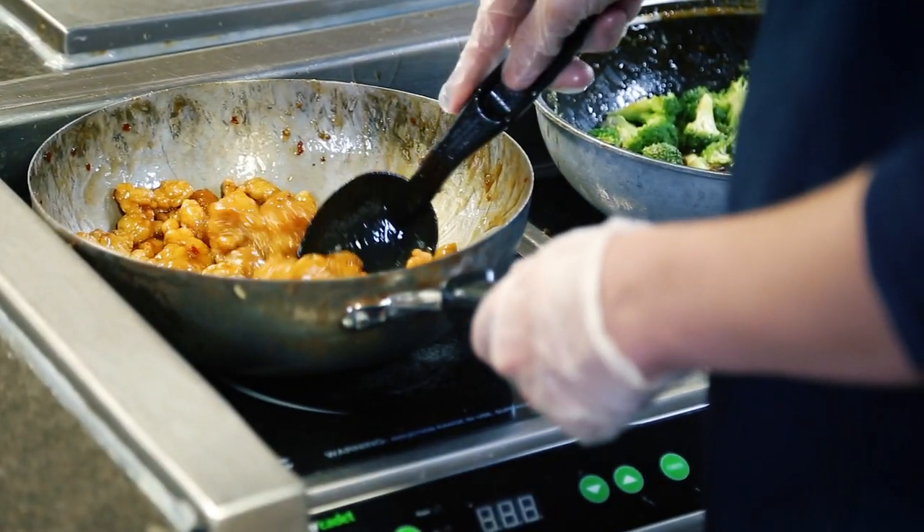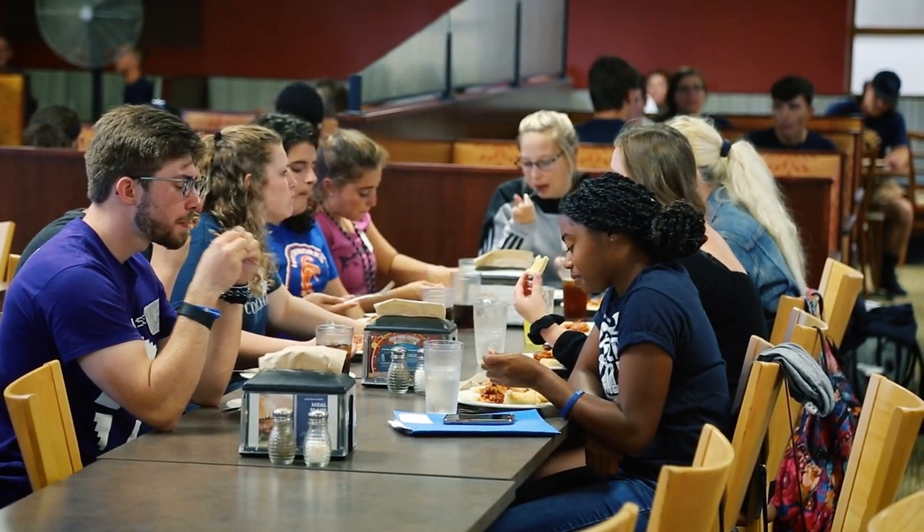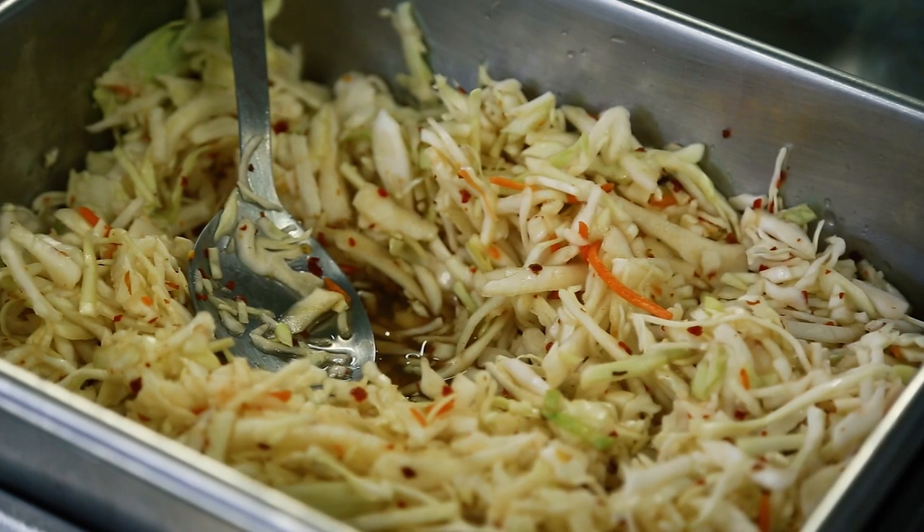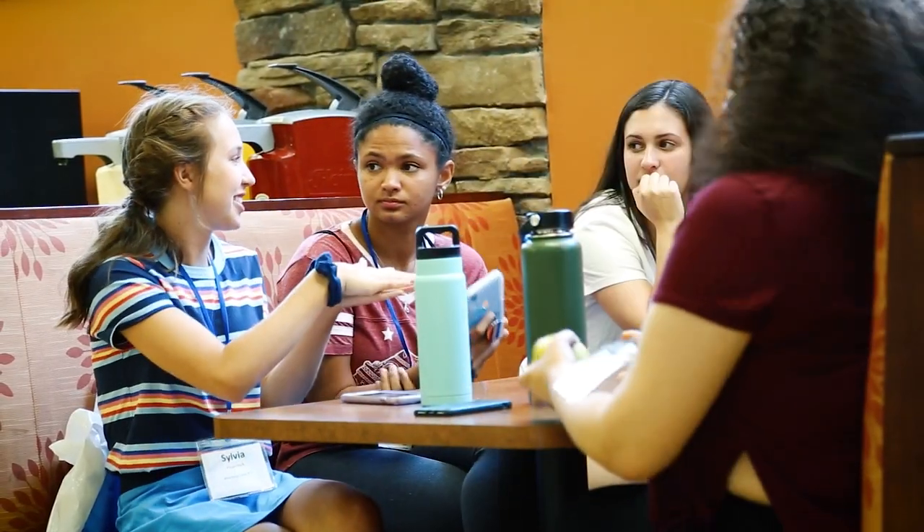At the Tub Food Court, you can use Dine Dollars, which can be loaded onto your card or also come as part of your meal plan, to purchase snacks and other items at our retail operation. At Meal Swipe Express, you can use a Galbraith Meal Swipe to get a to-go meal if you're in a hurry on your way to class.